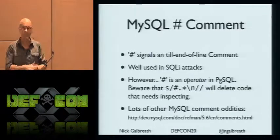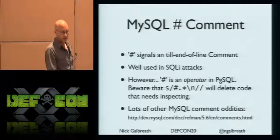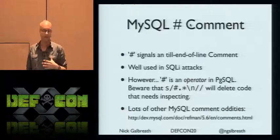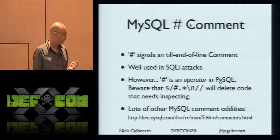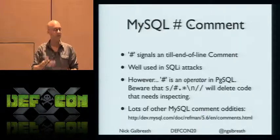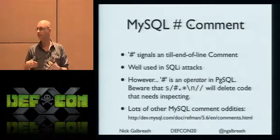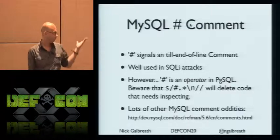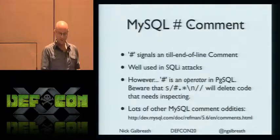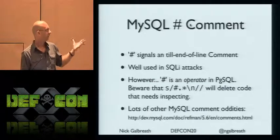MySQL has been known to have unusual accommodating rules — version commenting, all sorts of different ways of doing it. The pound sign comment is well used in SQL injection attacks. However, if you're attacking Postgres, the pound sign is actually an operator — it's not a comment. So if your WAF just nukes anything with a pound sign, in Postgres you'd actually be eliminating real code. If there's a WAF that's changing input, and you know the target is Postgres, throw in these fake operators — it's very likely you can inject something courtesy of the WAF itself rewriting the query.